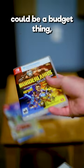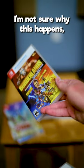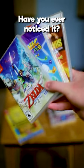The difference in plastic wraps could be a budget thing, or maybe Nintendo just wraps games better. I'm not sure why this happens, but if you have any ideas, let me know. Anyway, what do you think about this? Have you ever noticed it?